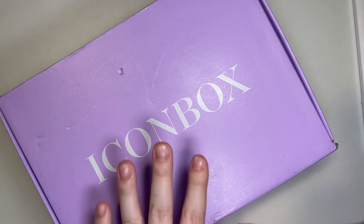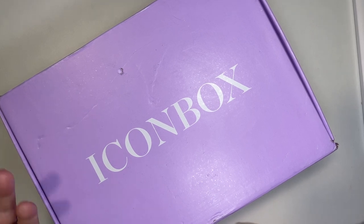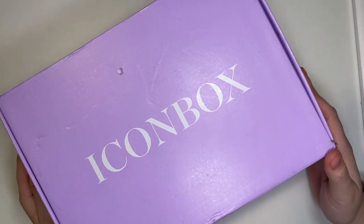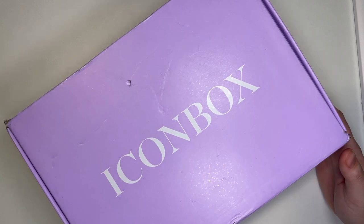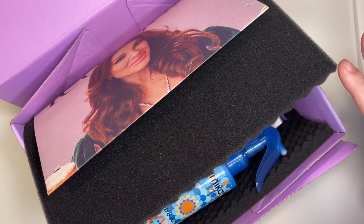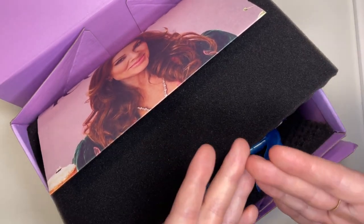There's also an add-on option every quarter where you pay an additional fee to get the Icon Box, which gives you eight to nine full-size products. They're usually curated by someone famous, with power picks chosen for you plus more options to choose yourself, and add-on options at the end for an additional fee. The Icon Box is about $60, so you pay the difference from the base box price if you upgrade.